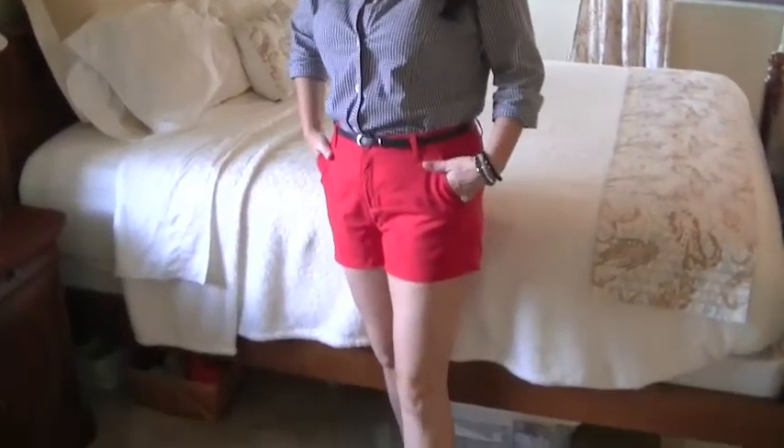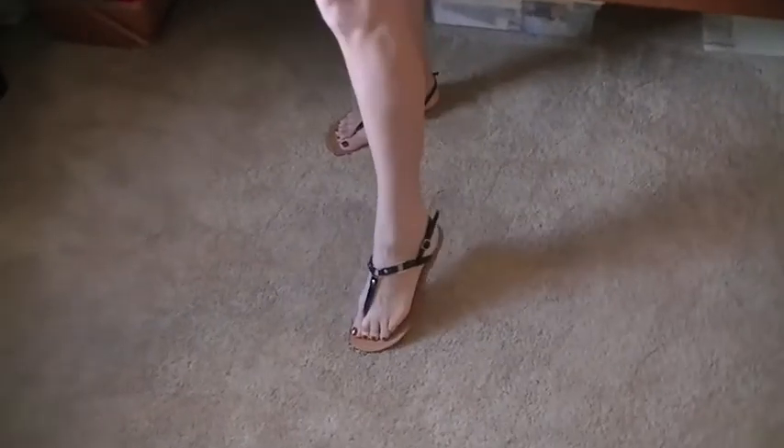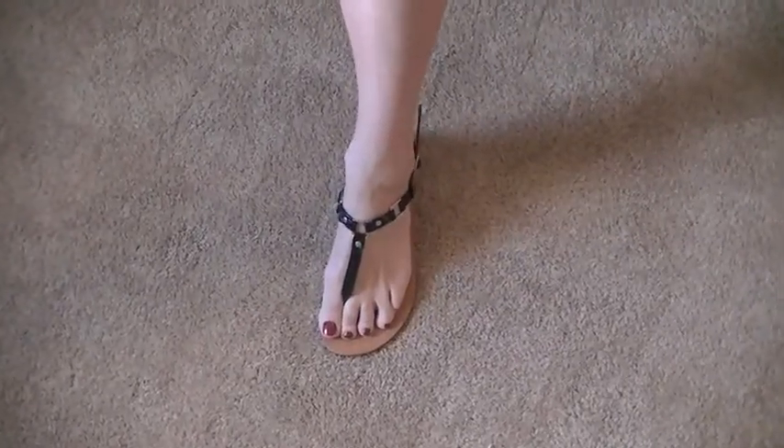So I have another thrift store outfit of the day for you. Go ahead and pan down. These shoes are from Rampage — that's the name on them. I think I paid $4.99 for the shoes.